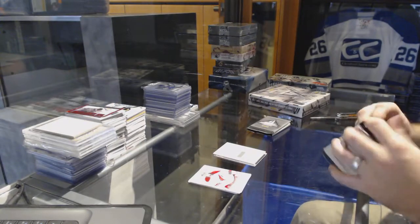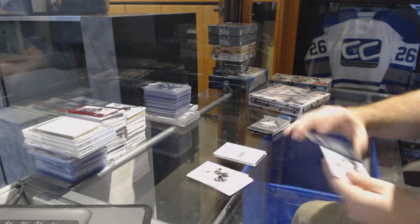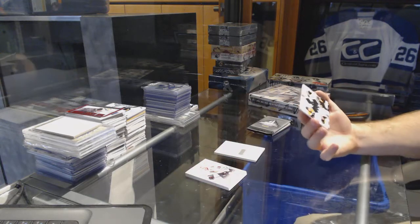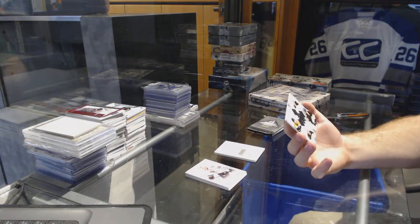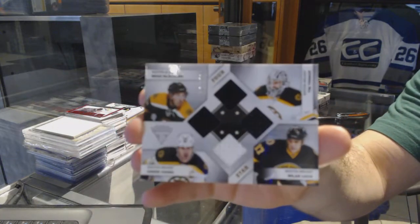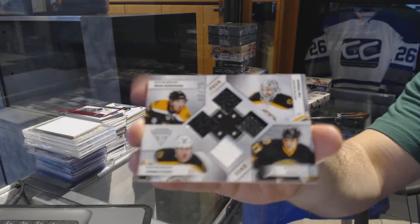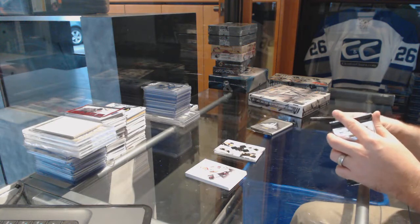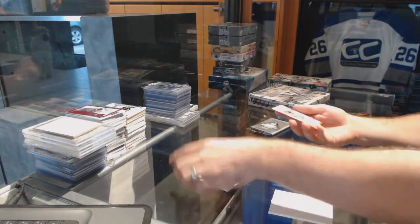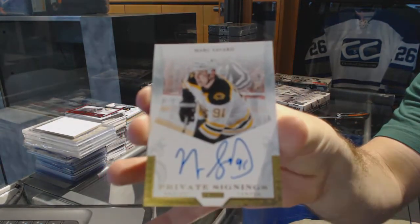Apparently I'm getting another Alex — Alex Ovechkin? No. We've got number 75, a four-star mem for the Boston Bruins of Zdeno Chara, Milan Lucic, and Tim Thomas. And for the Boston Bruins private signings autograph: Mark Savard.